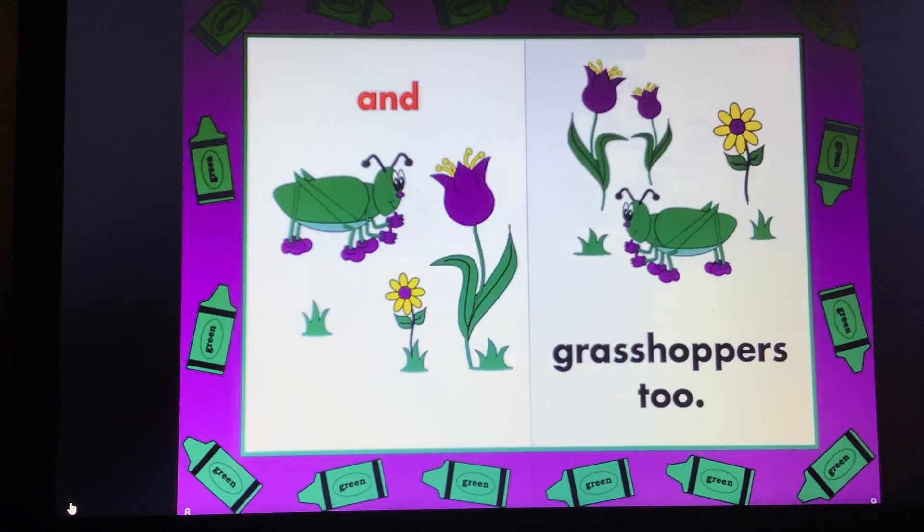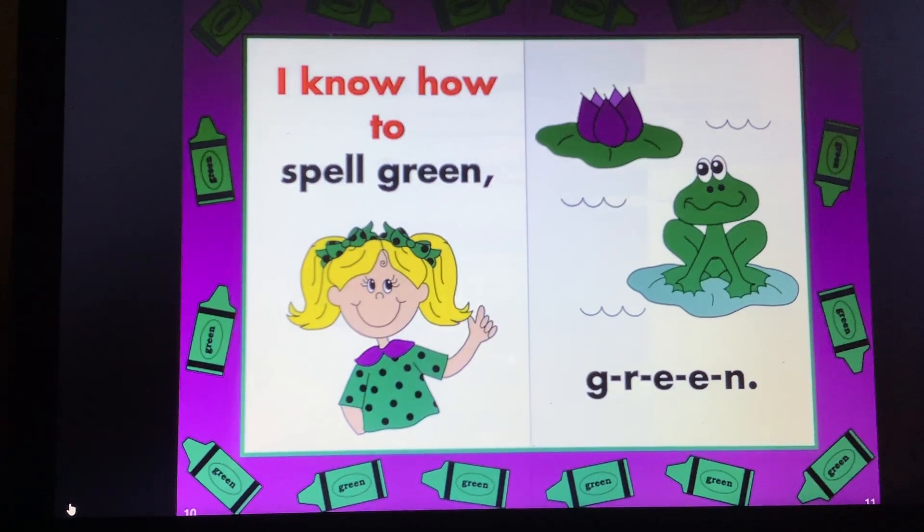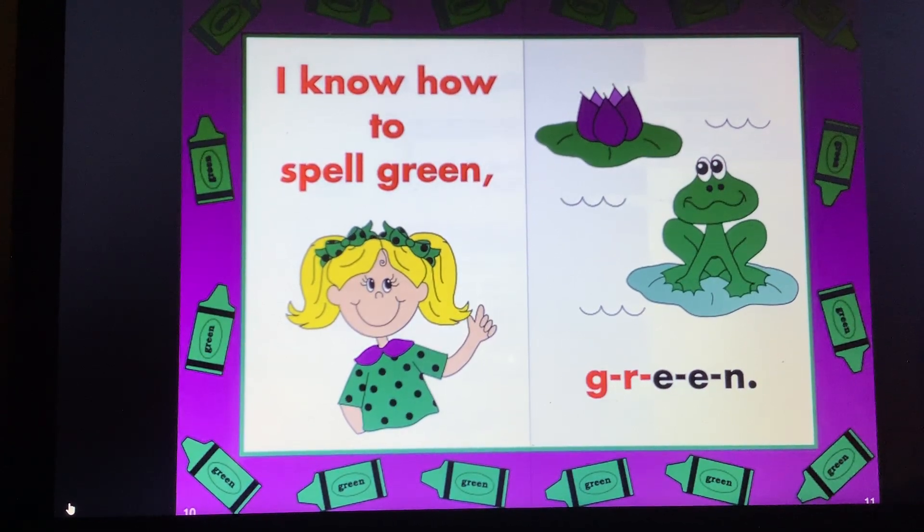Caterpillars are green, and grasshoppers too. I know how to spell green, G-R-E-E-N. Ew, caterpillars!